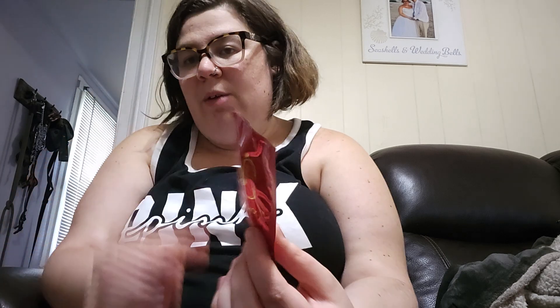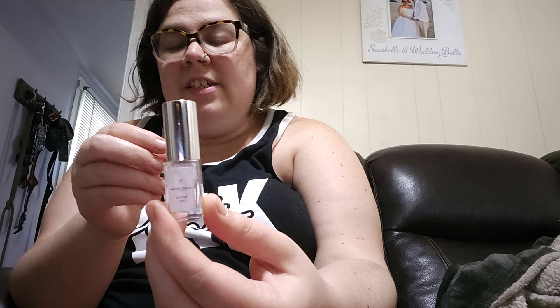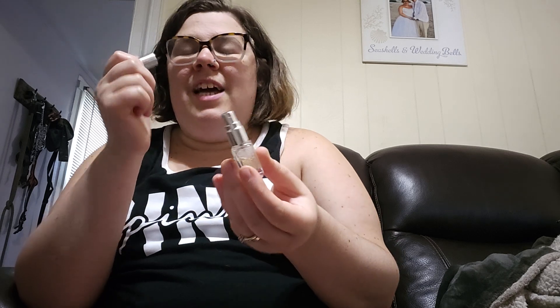Then I got Jimmy Choo — I wanted to try this because I've heard a lot about it. The samples are about this big, so they're a decent size. I also got the Montal Intense Cafe, and I actually really like it. I don't smell coffee in it, which I like, so I liked this more than I thought I would.